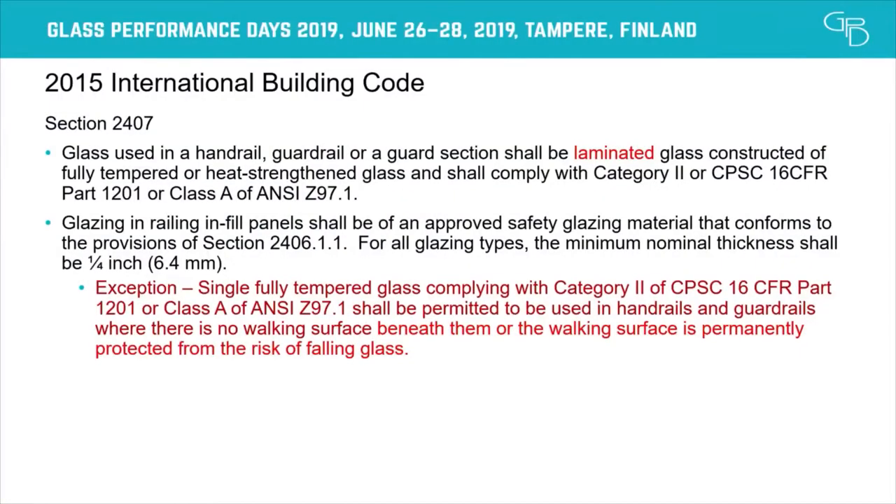So in 2015, after a lot of work, the new International Building Code mandated that laminated glass should be used for balustrade applications. The only exception was if the walkway below was protected, or if there was no walkway below. So it still did not protect the people on the balcony — just the people below.